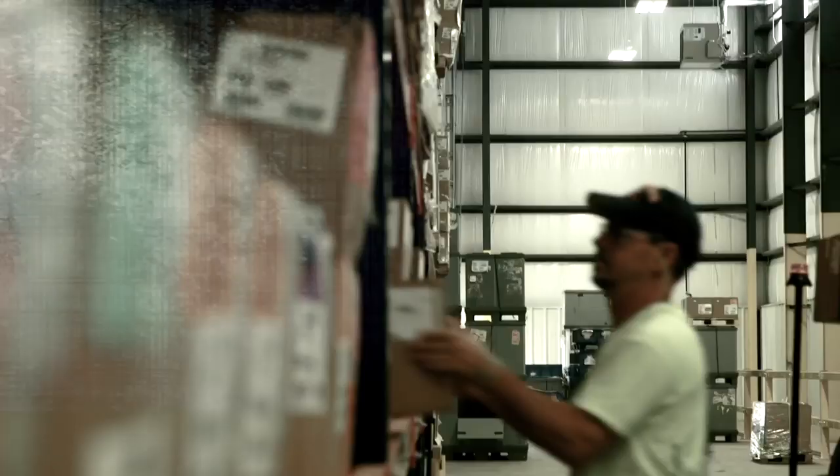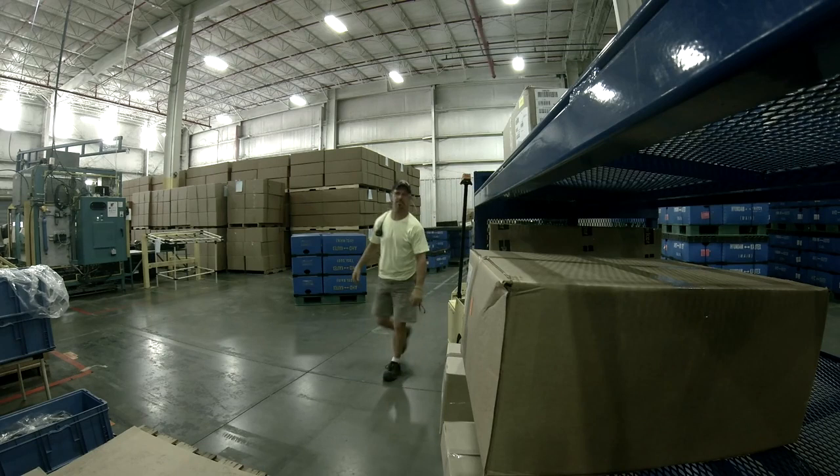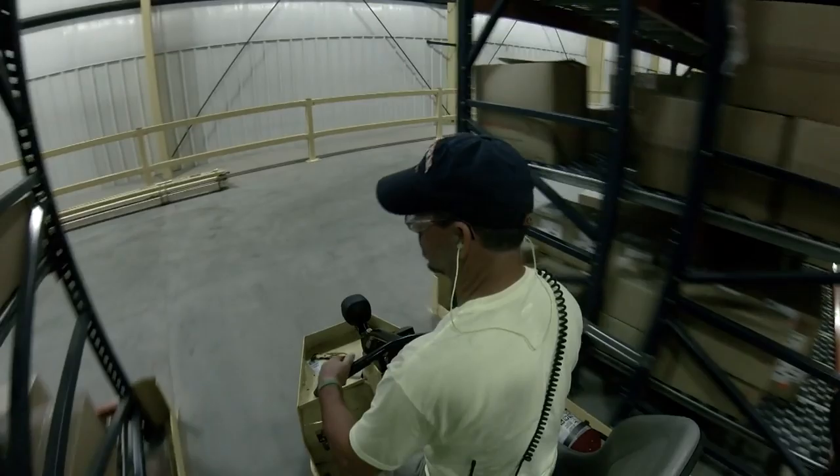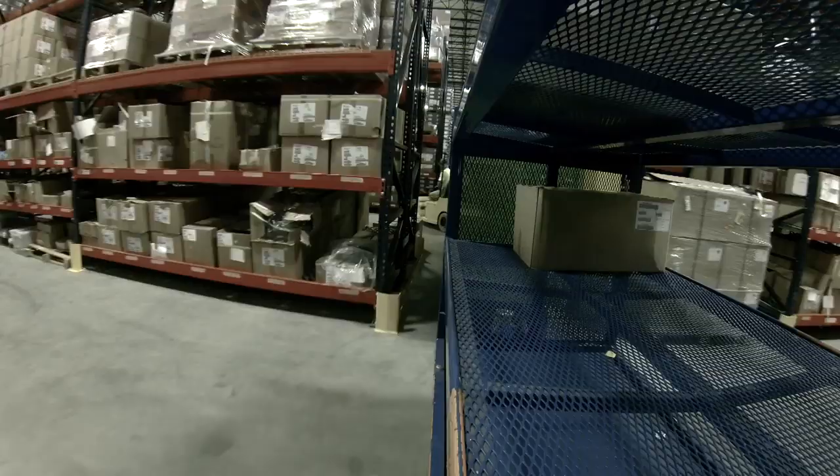I grew up on a forklift for 11 years and you learn some of the small things it takes to get a forklift in and out of places. But the fact that we can now have a three-wheel Cushman tug — it's actually easier to get in and out of the machines. Even if it has a trailer on it, we're able to go up and make tighter turns where a forklift is not able to do that.